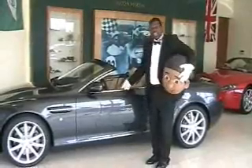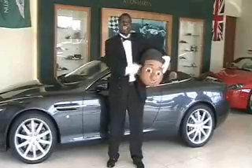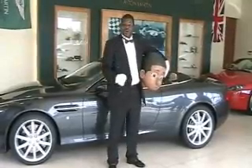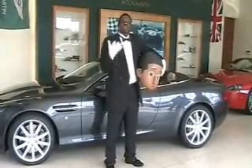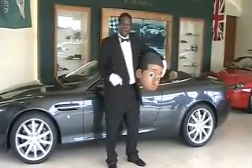The DB9 has a 48-valve V12 powerful engine. Lil' Jimmy has 48 songs — matter of fact, let's boost it up — 84 songs, 6 CDs, and 6 workbooks for maximum positive power.